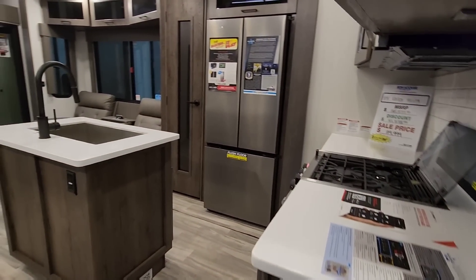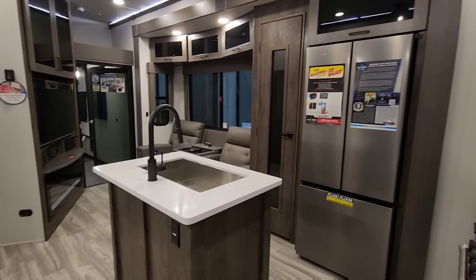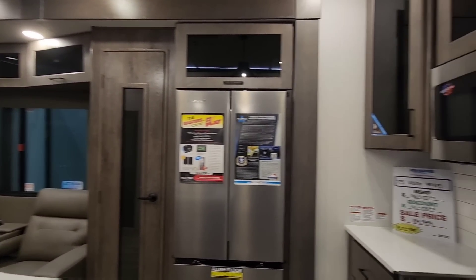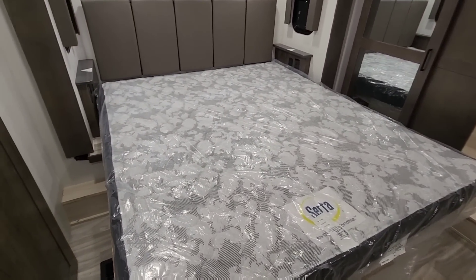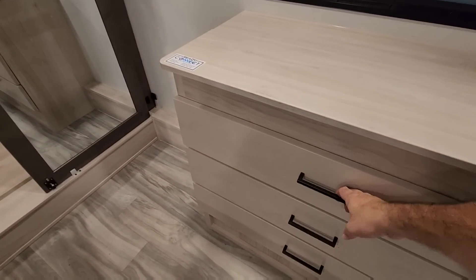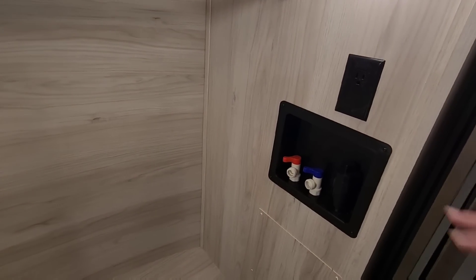Stepping inside and panning around — something very interesting about this toy hauler. I want to see if you all can figure it out before I get to it; it's different and very unique for most toy haulers. We're going to start up here in the bedroom area at the front overhang of the fifth wheel. There's a queen size bed, a nice flip-up counter, three drawers, a TV, blackout blinds, and a spot for washer and dryer hookups with dryer vent connections.